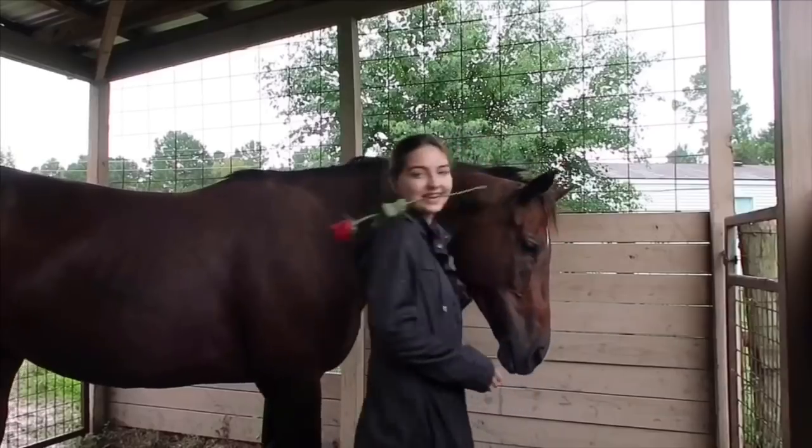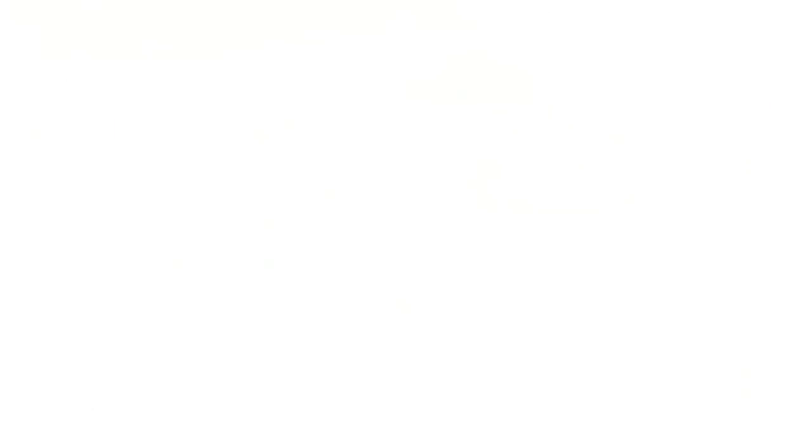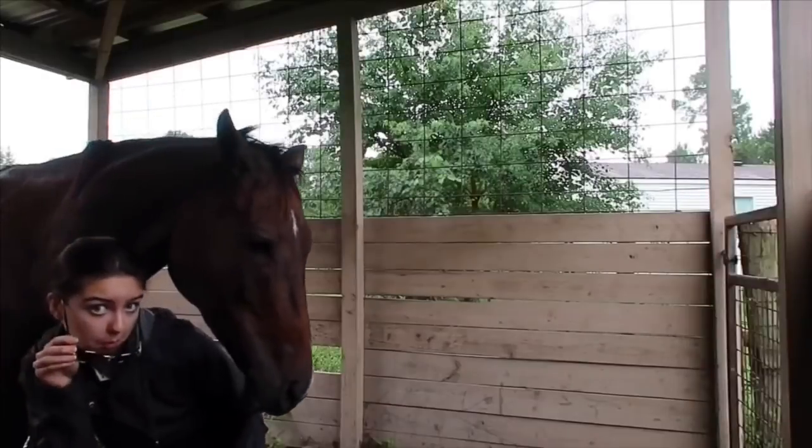Now the next thing is having a good old photoshoot with your horse. I mean, who doesn't love a good photoshoot? It could be nice and elegant and beautiful, professional photography, or it could be like the Justine version of a photoshoot. Whichever one floats your boat.